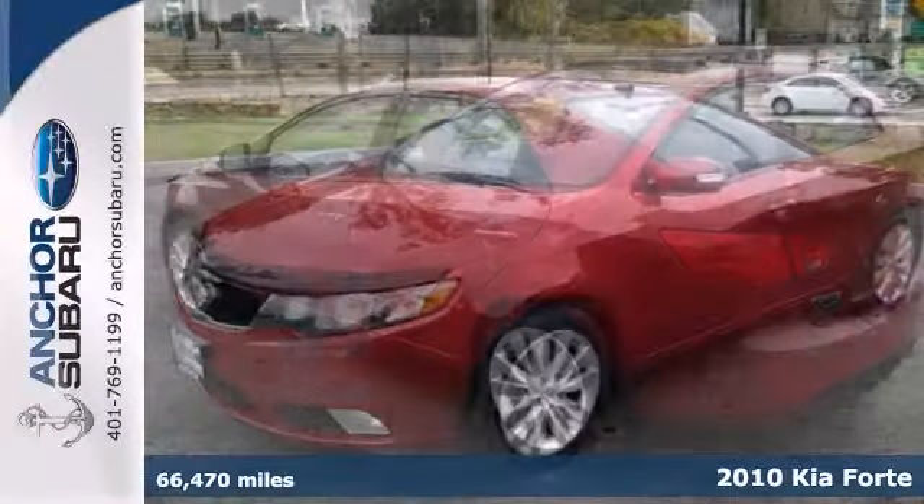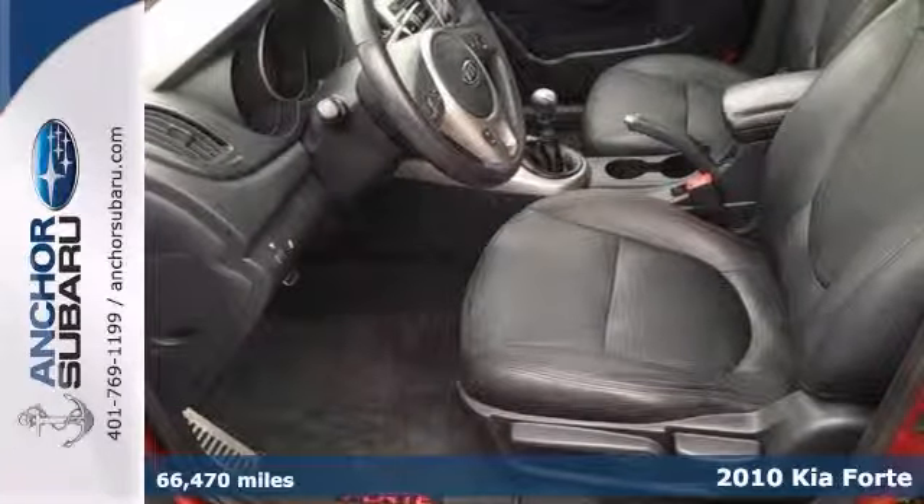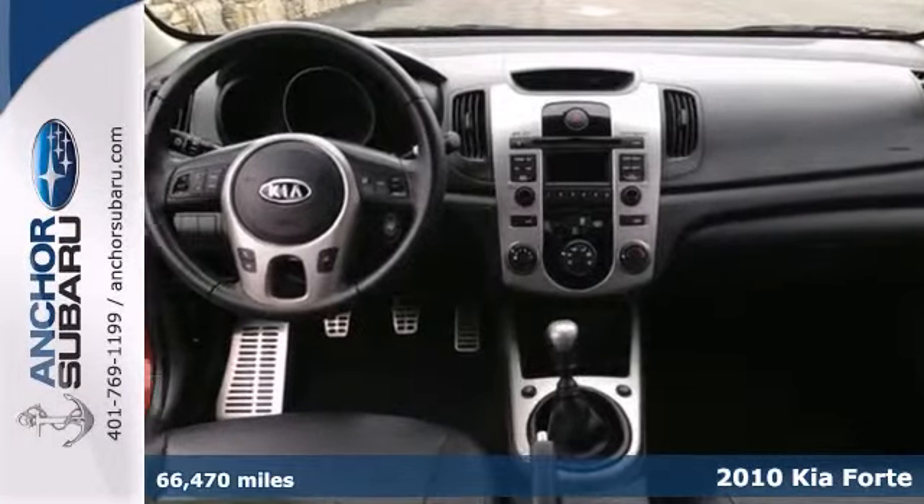Here's a one-owner 2010 Kia Forte SX with an AutoCheck buy-back guarantee. This vehicle has steering wheel controls, brake assist, and a moonroof.